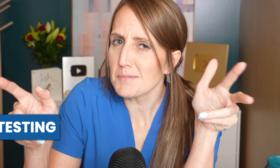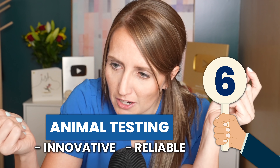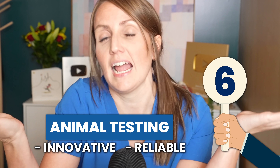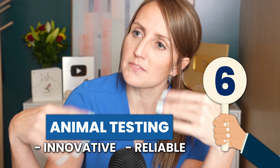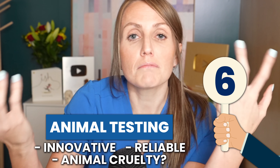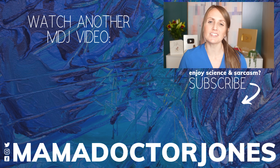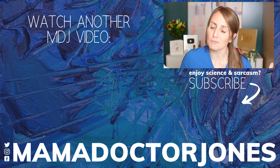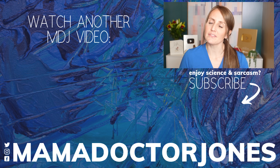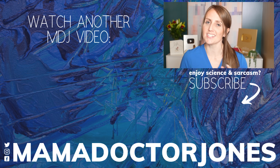The animal testing gets a 6 out of 10 for me — points for being incredibly innovative and very reliable. I mean, how do you even come up with the hypothesis that you should inject urine into an animal and then look at its ovaries? But points off because of the reliance on breeding and unaliving animals, or utilizing frogs for their egg-laying capabilities. I hope that you learned something today. If you did, leave a like on this video. Let me know in the comments what else you'd like to learn about. If you're not subscribed and you'd like to be, hit that subscribe button and turn on notifications so you never miss an upload. I'll see you next Monday.